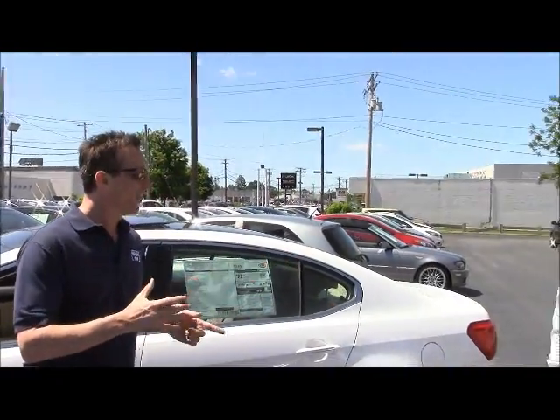It's another beautiful day for a Tuesday test drive. I'm Mike McGowan. We're at Kia of Milford, our Featured Dealer of the Week. We're about to jump in to the 2014 Kia Cadenza. And you might be saying you've never heard of it — that's because it's brand new. Dave from Kia of Milford is going to take you for the ride.